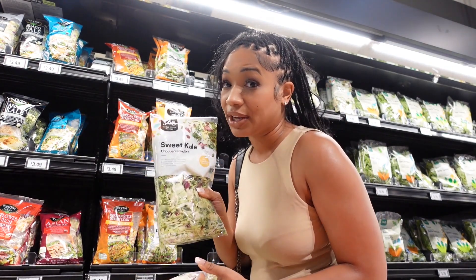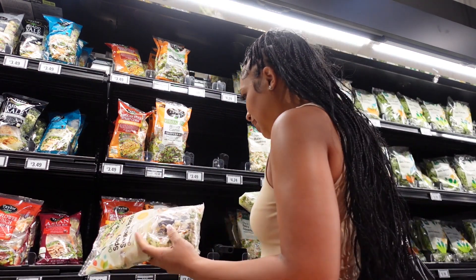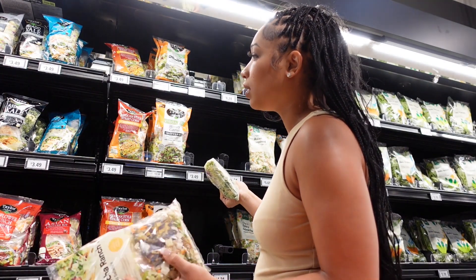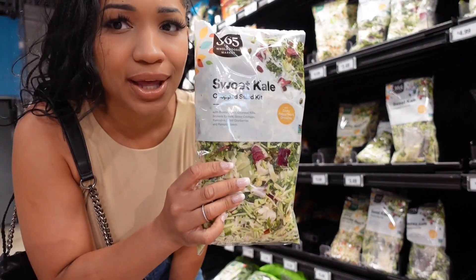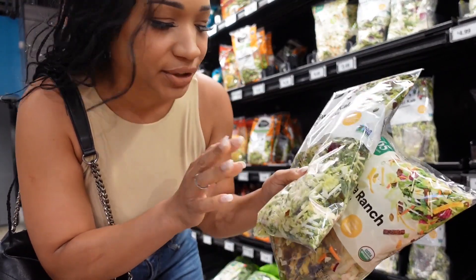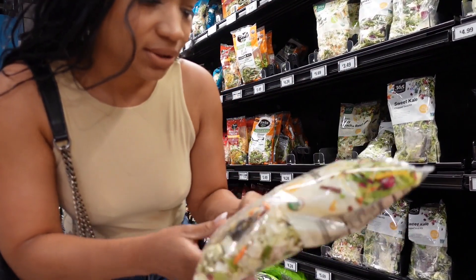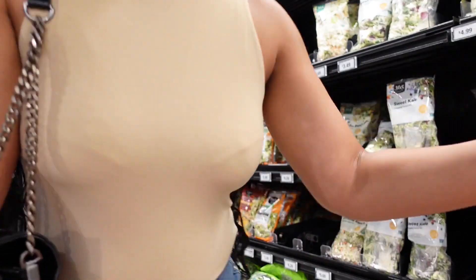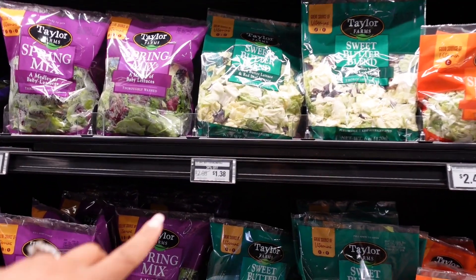I could be in this section all day. They have a cranberry option, a Mexican style street corn kit — I'm in heaven right now with all these salad kit options! I found one with cranberries: the sweet kale. I'm also thinking about trying the spicy sriracha ranch. I'm not gonna gatekeep — let me get you guys a really good look at all these salad kits and prices.